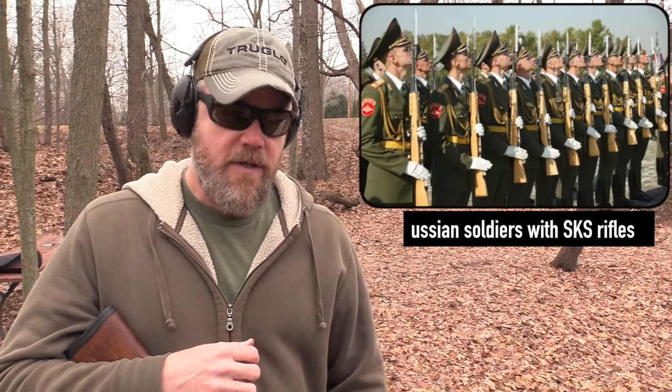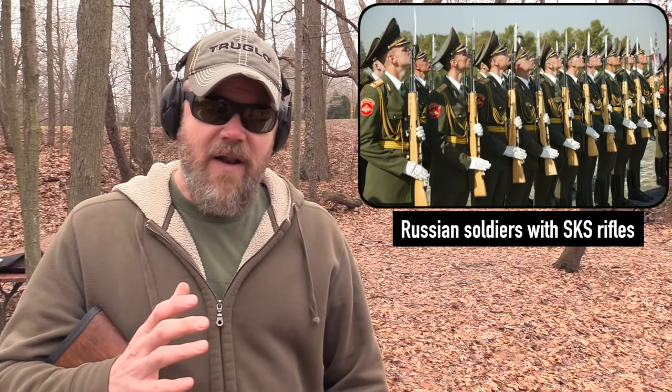Hey guys, welcome back. So today we're out at the range with a couple of SKSs. The SKS is kind of an iconic rifle. The U.S. military went up against them in Vietnam. They were developed towards the end of the Second World War and went into service around 1945 in the Russian military.